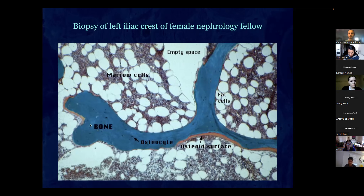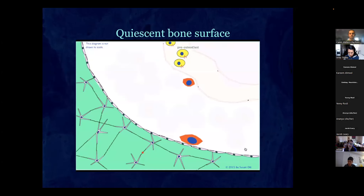This diagram shows what the cells do in what we call a bone metabolic unit. The surface of the bone has osteocytes, there's a stromal cell in the marrow, a capillary, and circulating pre-osteoclasts related to macrophages. The stem cell has two paths: one goes to macrophage and the other goes to pre-osteoclasts.